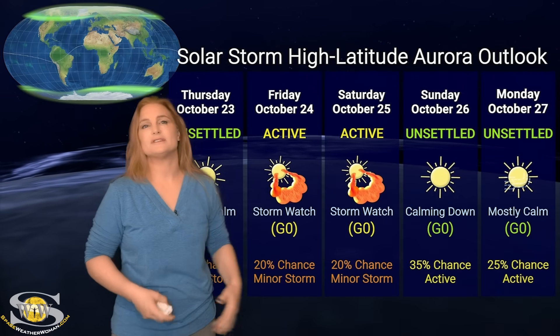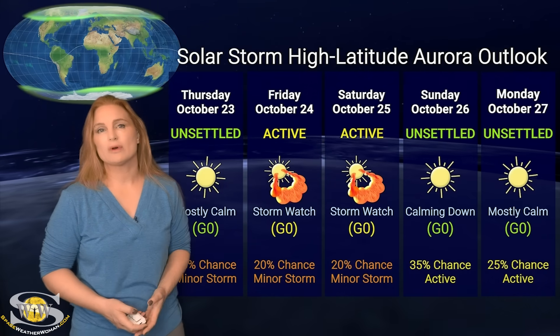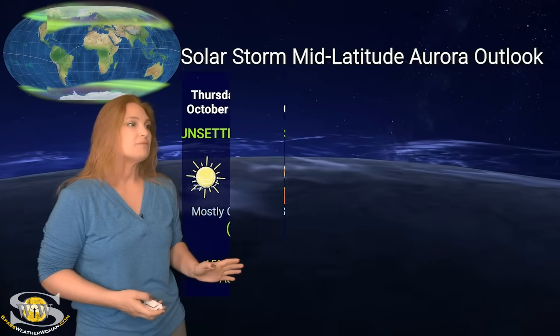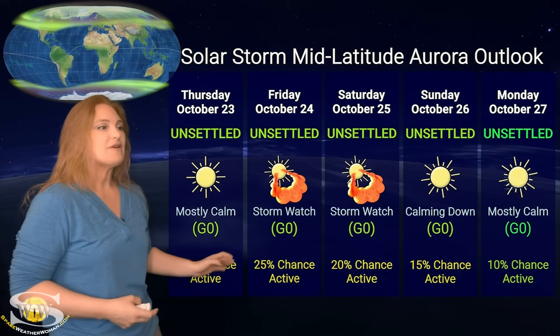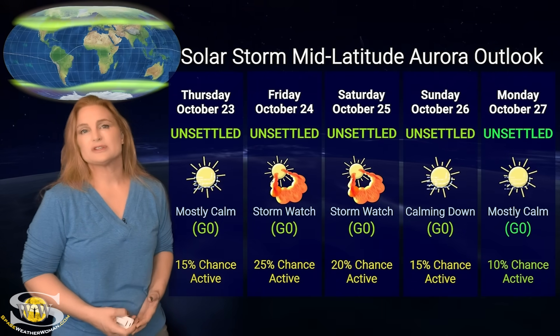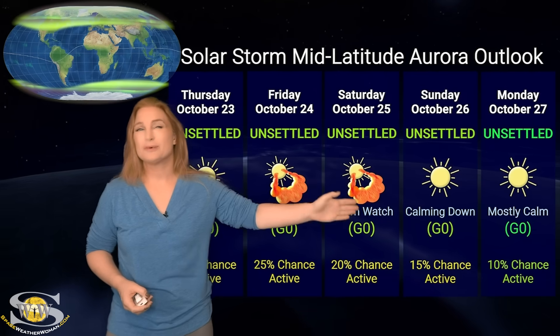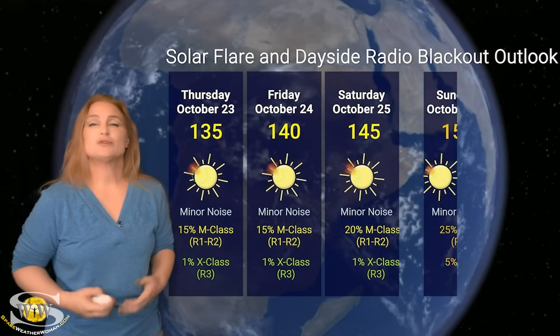So I'm going to hold off on saying that it's going to be bigger or not, but just be aware that we could get a bit more of a bump up. Aurora photographers, if you're at mid latitudes, I'm only expecting unsettled conditions, but we do have about a 25% chance of active conditions, possibly about a 10% chance of minor storm conditions — and that's going to be over the 24th, 25th, and possibly 26th before things calm down.